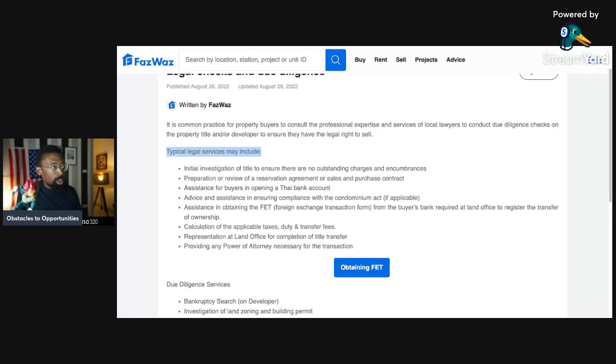Find a lawyer — not a friend, not somebody who knows somebody. Go to Google and type 'real estate attorney.' Typical legal services may include: initial investigation of title to ensure there are no outstanding charges, encumbrances, liens, mechanic liens, or bank notes. If the seller says they'll sell for two million baht but there's a bank lien for 40 million baht, that's a serious problem.